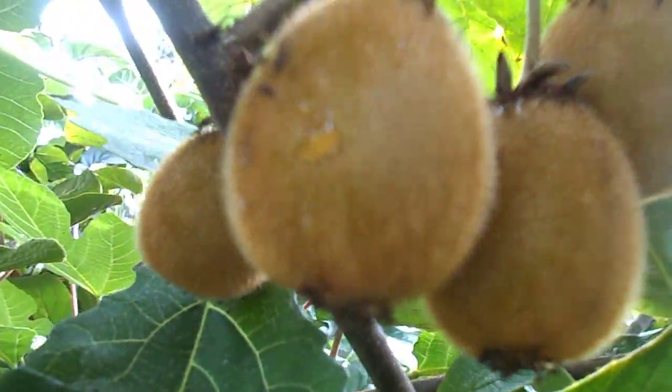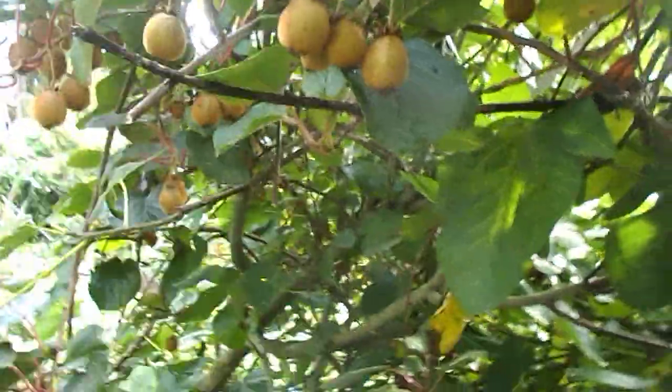Now this one requires a male and a female. This is the female obviously, and the male is just over behind it.